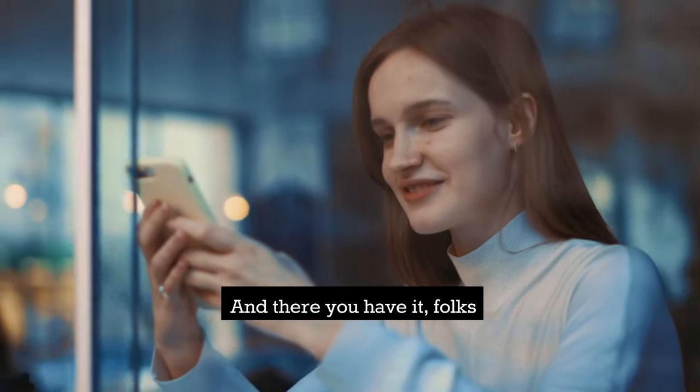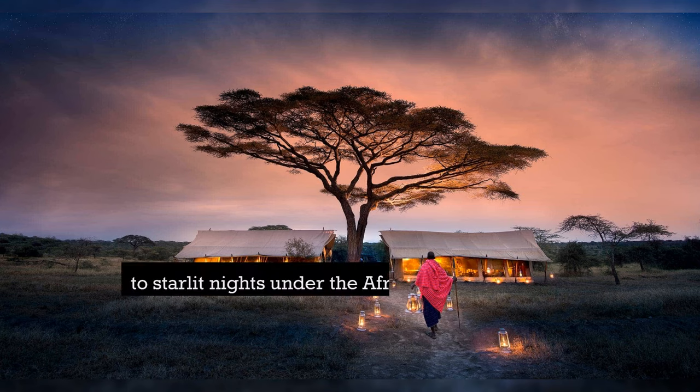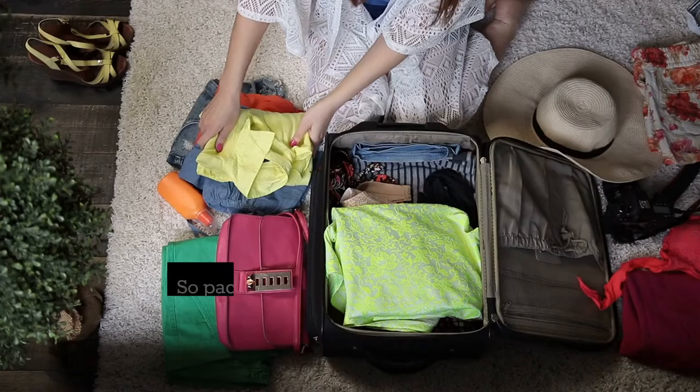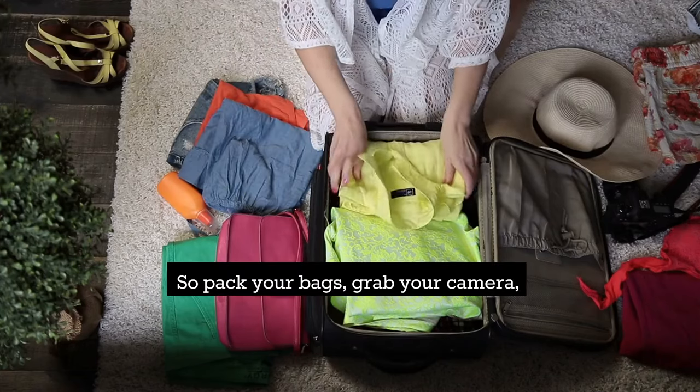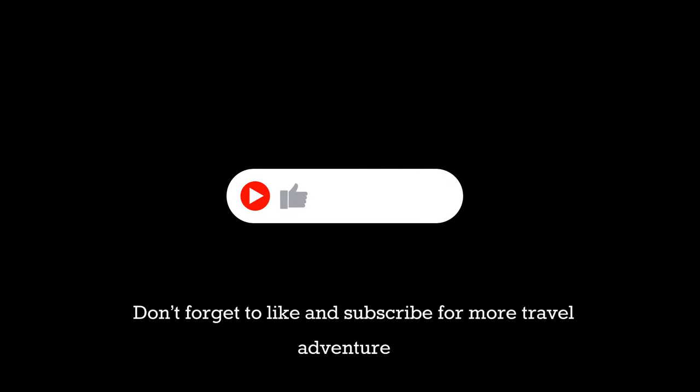And there you have it folks — the ultimate safari guide to Serengeti National Park. From thrilling game drives to starlit nights under the African sky, this is one adventure you'll never forget. So pack your bags, grab your camera and get ready for the safari of a lifetime. Don't forget to like and subscribe for more travel adventures. Until next time, roamers!